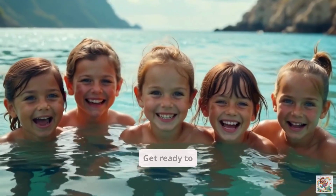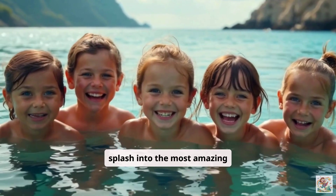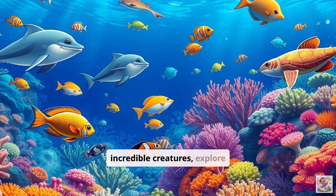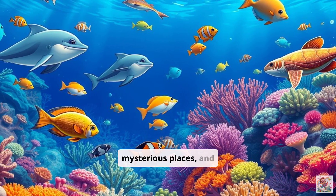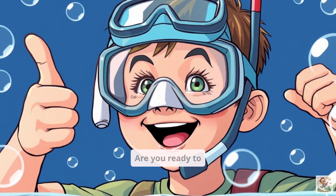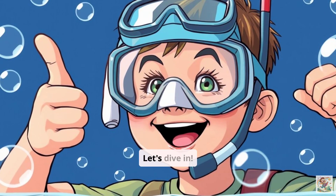Hey, explorers! Get ready to splash into the most amazing underwater adventure ever. We're going to discover incredible creatures, explore mysterious places, and have a super fun time learning all about our amazing oceans. Are you ready to become an ocean expert? Let's dive in!